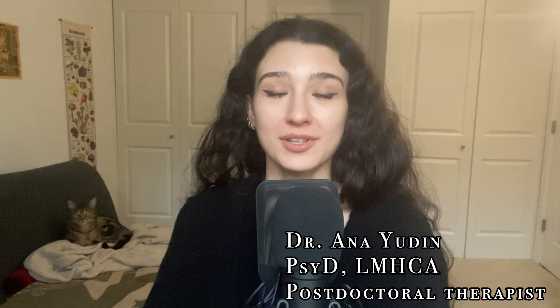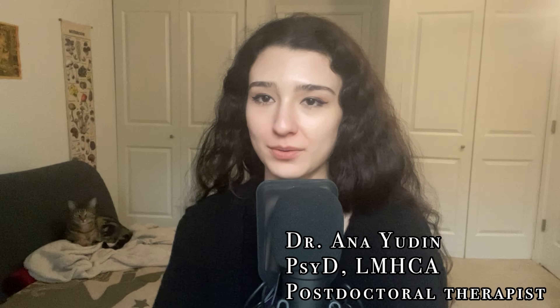Hi guys, welcome from myself and from Cannoli, who I guess will be hanging out in the background. So for the past few weeks, I have been grinding really hard for the EPPP, the psychologist licensure exam, and while doing so, one of the major modules that we have to study is to do with memory and learning.